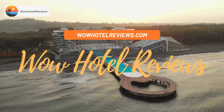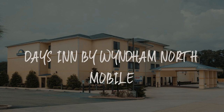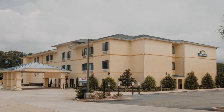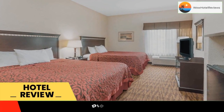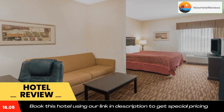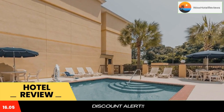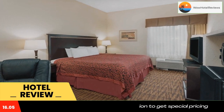Hello guys, welcome to Wow Hotel Reviews. Today I am reviewing Days Inn by Wyndham North Mobile. It's a three-star hotel. Please use our Booking.com link in the description to book the hotel and get special pricing. Some of the most popular facilities are: one swimming pool, free parking, free Wi-Fi, non-smoking rooms, family rooms, fitness center, and a tea and coffee maker in all rooms.